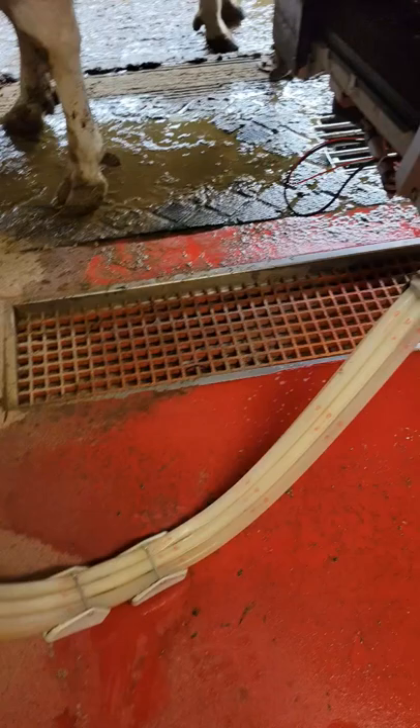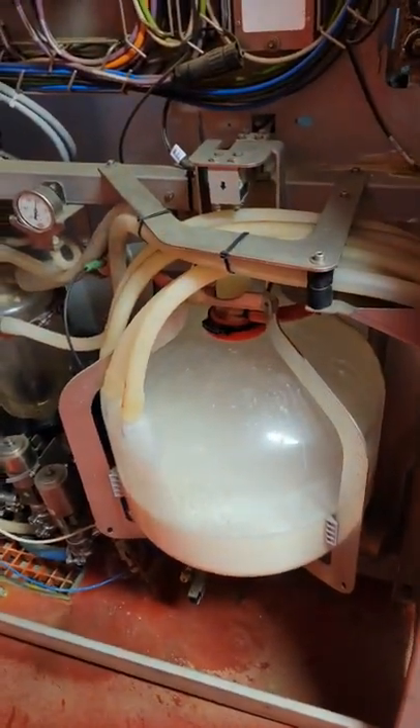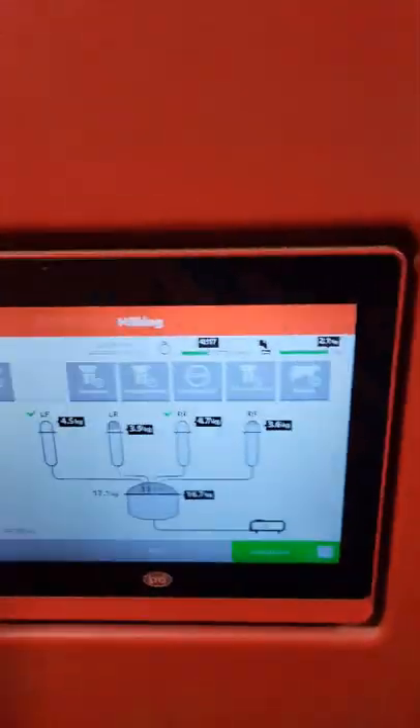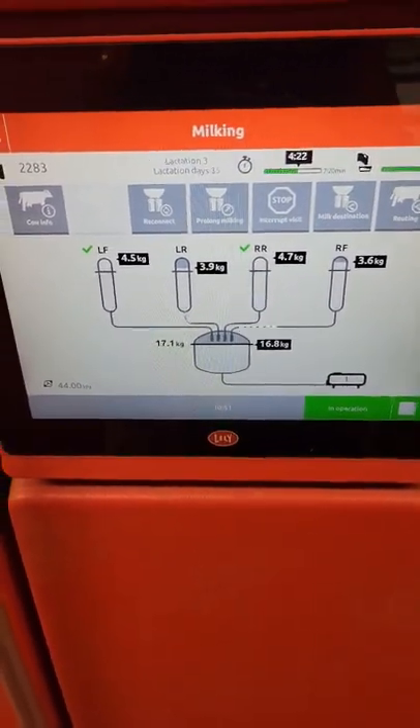Bring it all the way through these hoses, going down into the can. From there it will get transferred to the tank. There you go — she's given 16.8 liters so far.